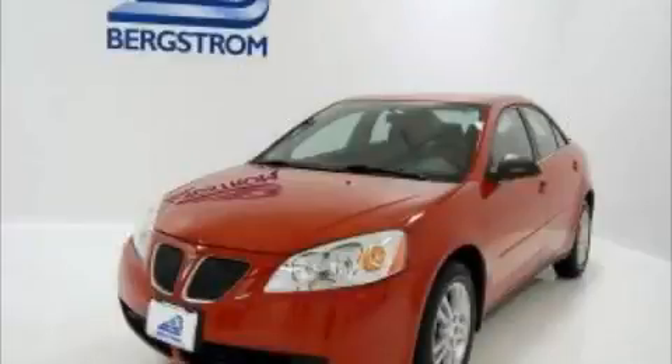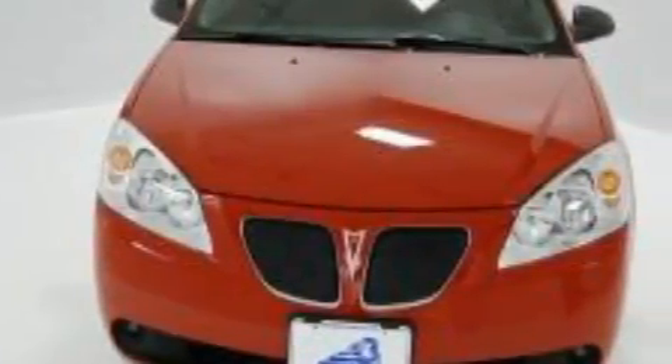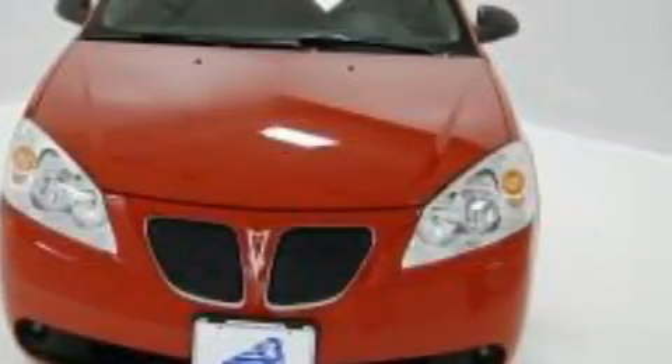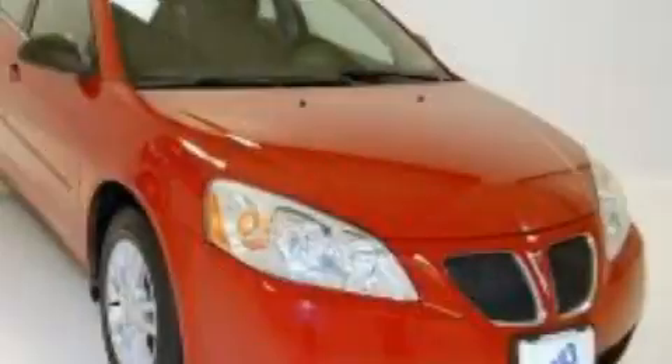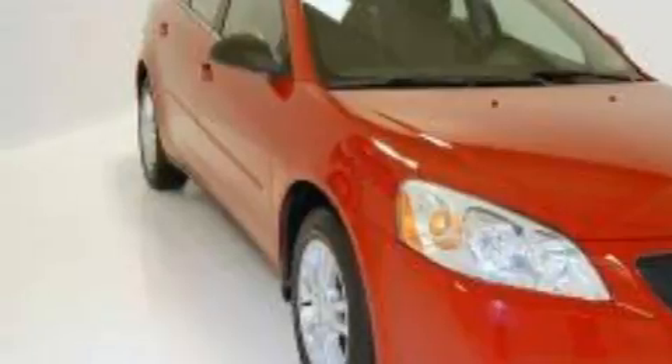This is a 2006 Pontiac G6 — more than just a ride, great engineering. The most desirable features on board include a power driver's seat, power windows, a CD player, a driver front airbag with multi-stage deployment, a security system, and the safety and efficiency of front-wheel drive.